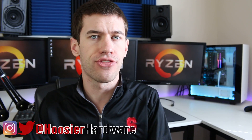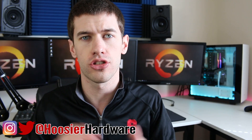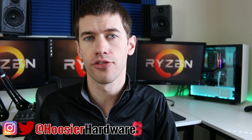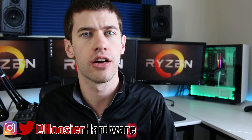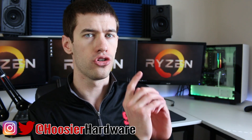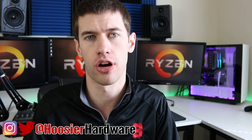As always, if you like this content give me a like down below, share, subscribe — all those things, super helpful. You can also follow me on Instagram and on Twitter at Hoosier Hardware for both of those. I'll go ahead and let YouTube queue up a couple of videos from my channel. I'm Shane from Hoosier Hardware.